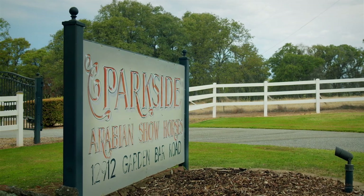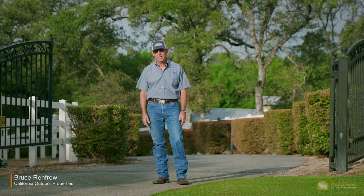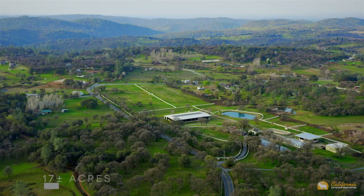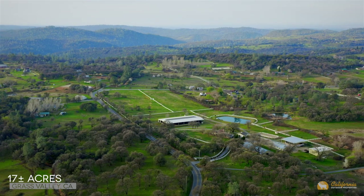Welcome to Parkside Arabian Show Horse. This is a fabulous turnkey equestrian property. We're located here in Grass Valley, California in the Sierra foothills. Why don't you come on with me through these gates — I'll give you a tour around.